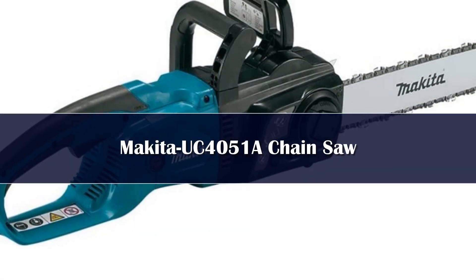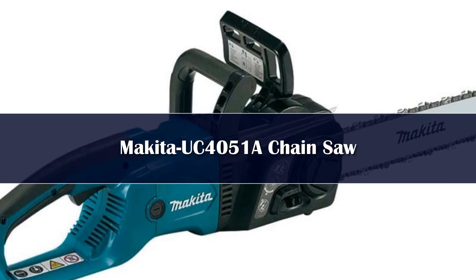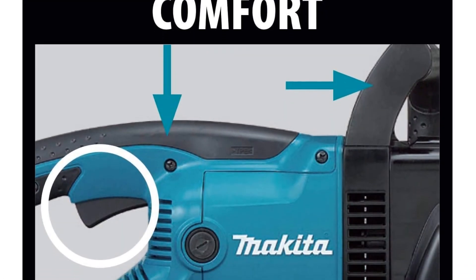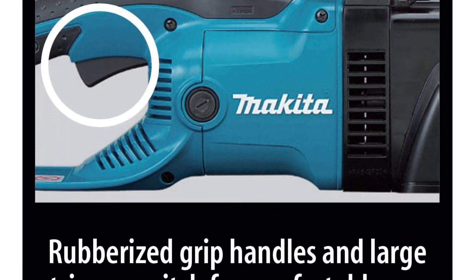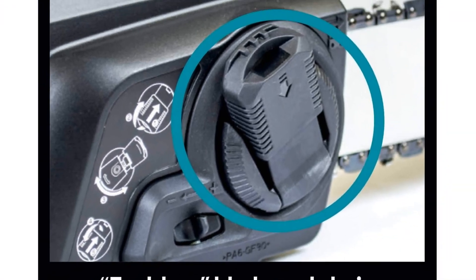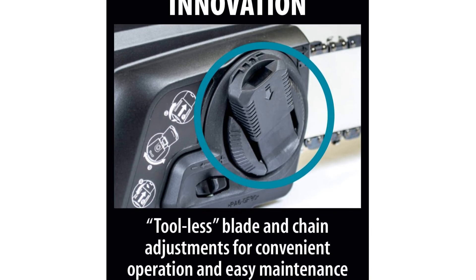Number 1. This corded electric chainsaw is surprisingly powerful for a model that doesn't have a gas motor. It cuts fast and hard, but is easy to use. It features a 16-inch bar that is robust enough to cut through large logs and limbs with ease. So if you have a fallen tree to tackle, a large stretch of brush, or just want to be able to handle whatever your backyard throws your way, this is the chainsaw to choose. It features an ergonomic rubberized handle, a soft start trigger switch, a built-in current limiter that helps guard against motor burnout, an automatic chain oiler, and an electric chain brake.